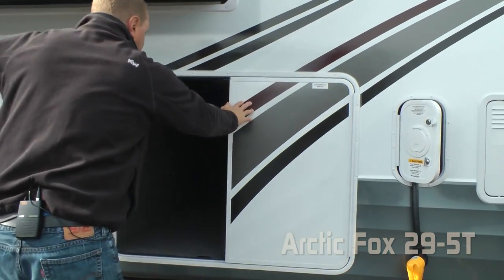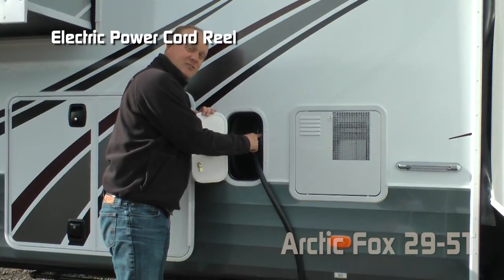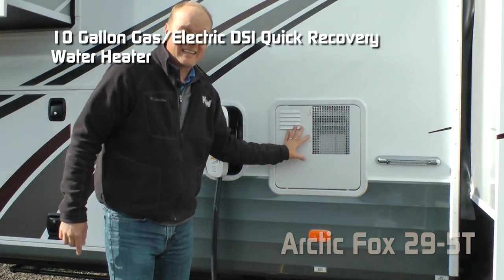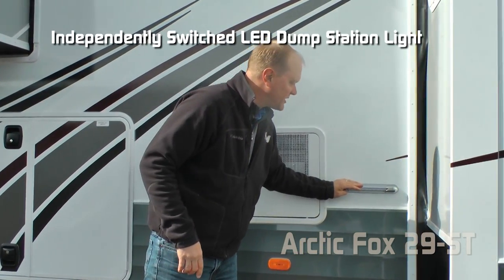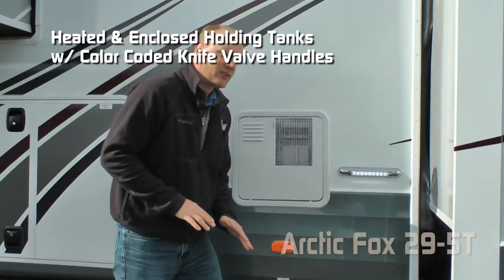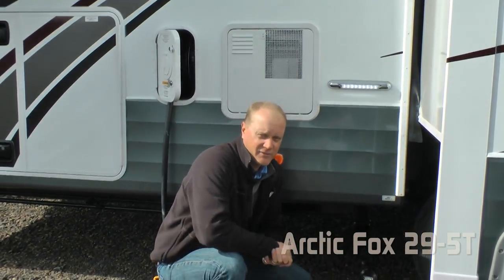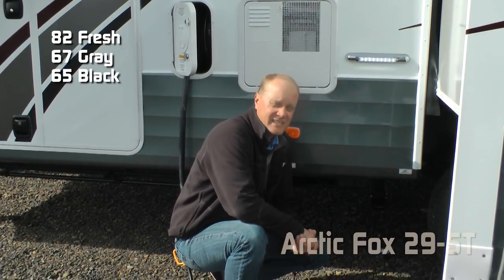Don't forget about the slam latches. The 5T features an electric power cord reel, 10 gallon gas electric DSI quick recovery water heater, independently switched LED light, and heated and enclosed holding tanks with color coded knife valve handles. Capacities for the 5T include 82 gallon fresh, 67 gallon gray, and 65 gallon black.